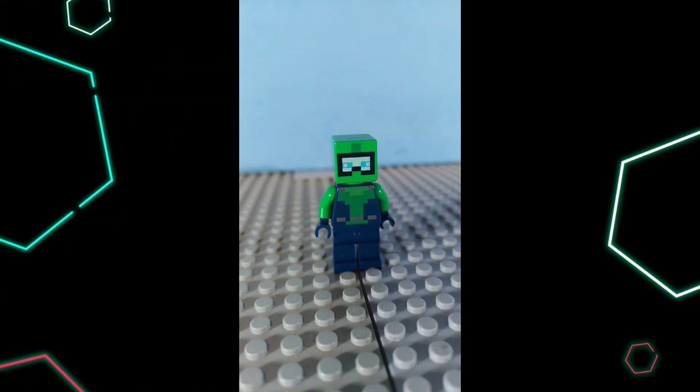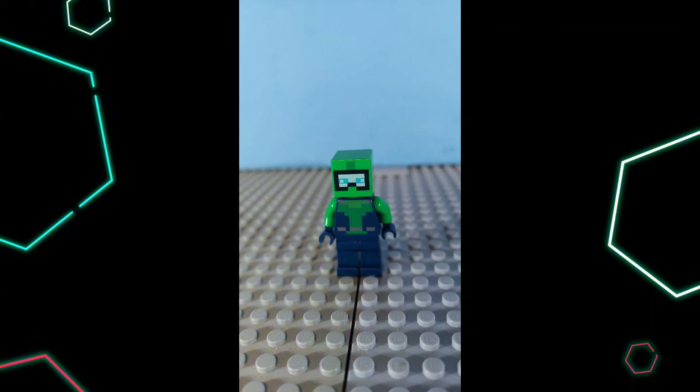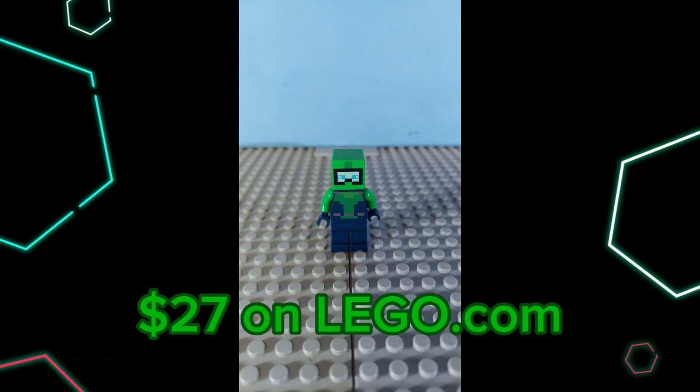Number 2: the Green Scuba Diver. This is one of my favorites because, well, my favorite color is green. It's a super cool minifigure and it's just super great. It also came in one of my favorite sets, the Axolotl House, which was $24 or $25 when I bought it and is now $27 on lego.com.